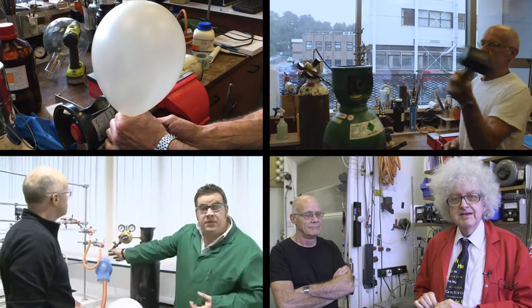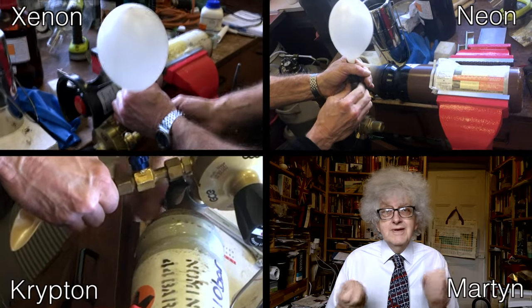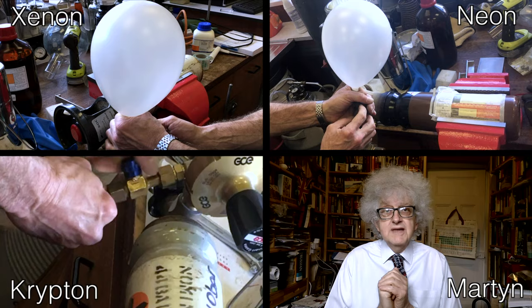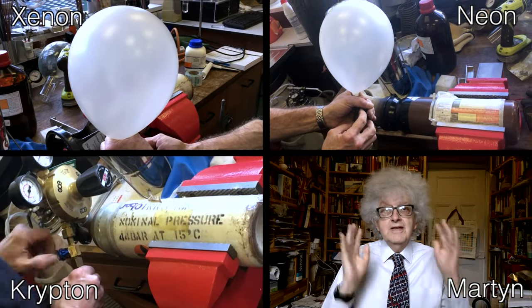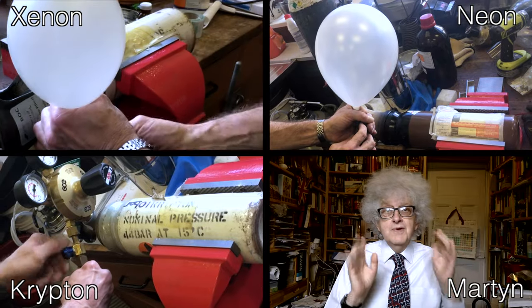When the cylinder is nearly empty, you're paying much more for renting it than the value of the gas inside. So eventually you just have to get rid of the last bit of gas if you don't have an urgent experiment. So I persuaded Neil to fill some balloons with neon, krypton, and xenon, and to make them all the same size. And because scientists like to do a control experiment, he also blew one up with nitrogen.